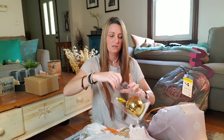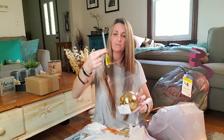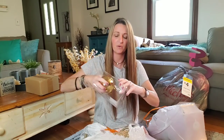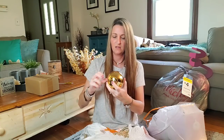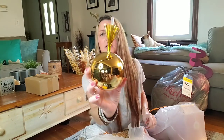I guess I could open it. What are you, weird gold thing? And it's just a tumbler — I guess that's a cup? Well, that's weird. Is it a cup? I don't feel like it's a cup. I don't know what that thing is.